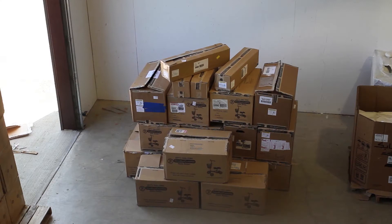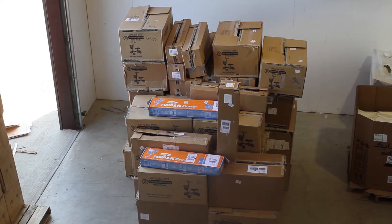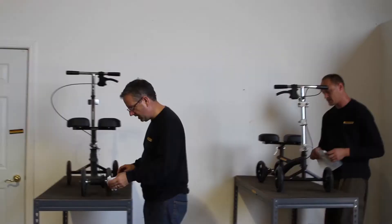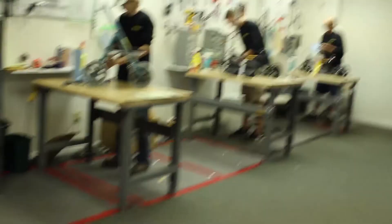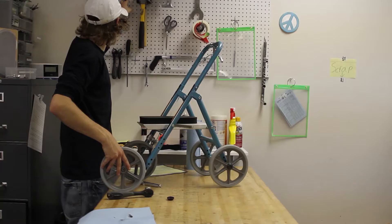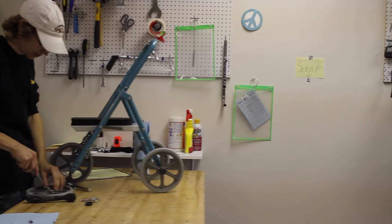Every day we get dozens of units back. We're the first stop for FedEx, then UPS, and then the post office. Each return is checked in so we can end your rental period and send you a final statement. All the units are first cleaned and decontaminated to medical grade standards. Then the units are ready to be serviced by the technicians. Once in the clean area, they're inspected, any worn or broken parts are replaced, and we ensure that they meet the original specifications just like a new unit.